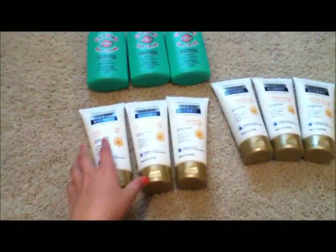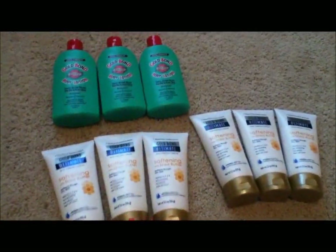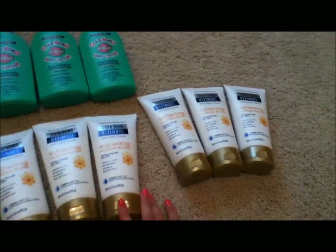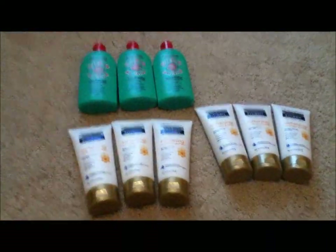There were some $2 off one Gold Bond Ultimate coupons in some magazines, and there was a $1 off one Gold Bond Ultimate printable on SmartSource. And then there were $2 off coupons for the Ultimate just in the newspaper, and $1 off any one Gold Bond Lotion in the newspaper also.